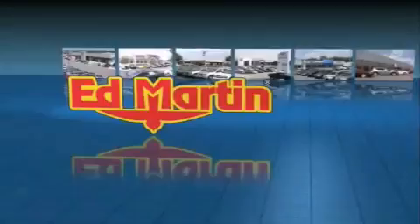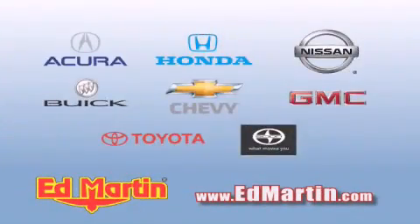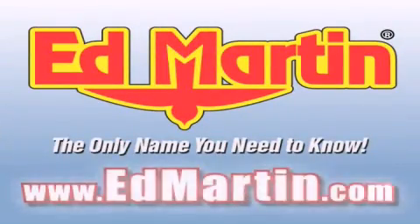Ed Martin, the only name you need to know for all your transportation needs. 6 convenient locations, 9 different manufacturers, over 3,000 new and used vehicles, all online at EdMartin.com. Log on to EdMartin.com today.